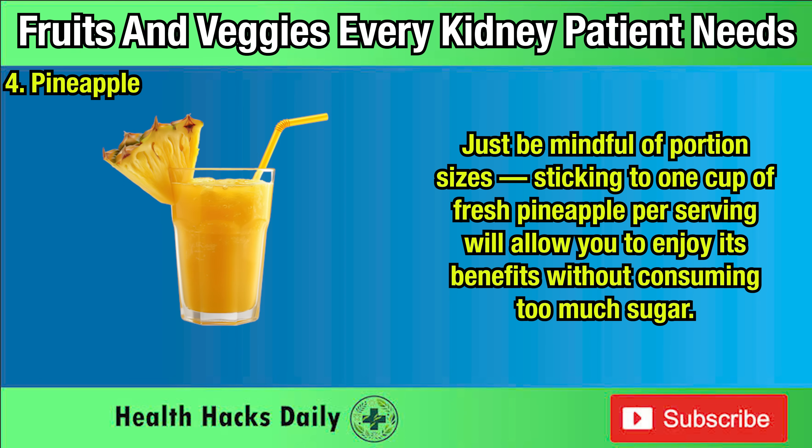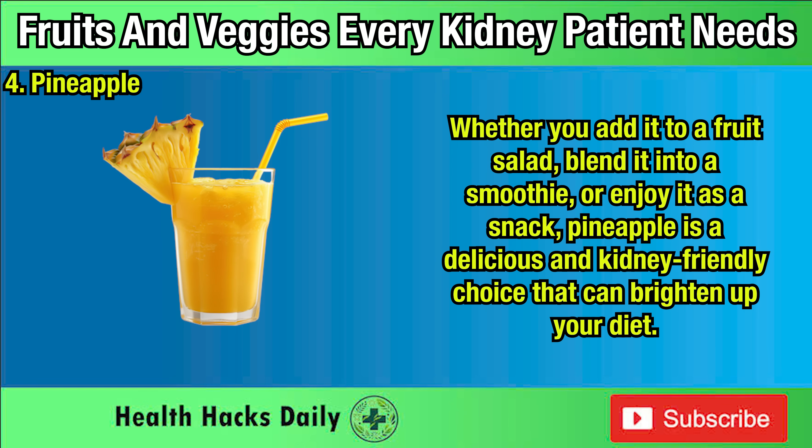Just be mindful of portion sizes. Sticking to one cup of fresh pineapple per serving will allow you to enjoy its benefits without consuming too much sugar. Whether you add it to a fruit salad, blend it into a smoothie, or enjoy it as a snack, pineapple is a delicious and kidney-friendly choice that can brighten up your diet.